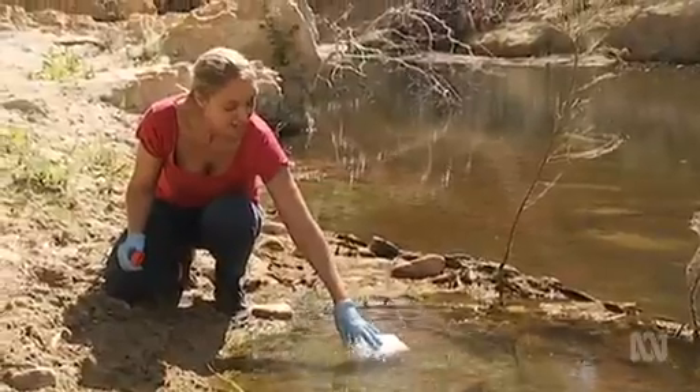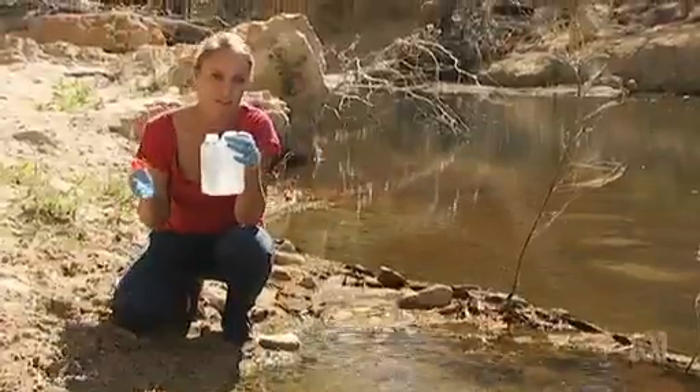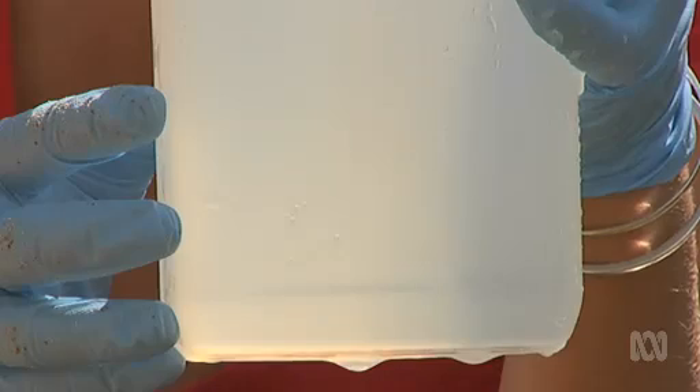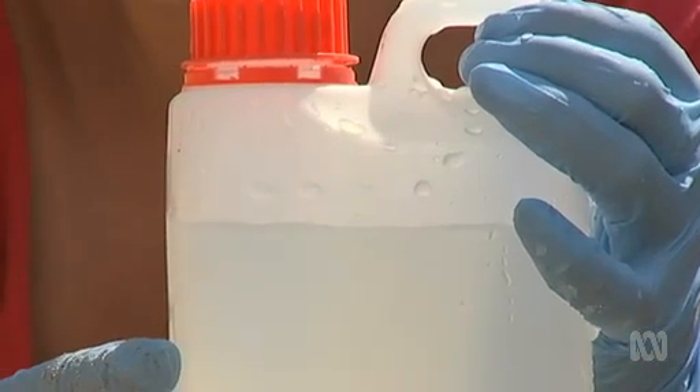Surveying a field site is now as simple as collecting a water sample. Every bit of information about what lives in this waterway is contained in this bottle. You might not see anything, but this water is brimming with DNA. As tilapia go about their daily business, they shed cells in their mucus, scales and faeces, and each of those cells contains DNA.